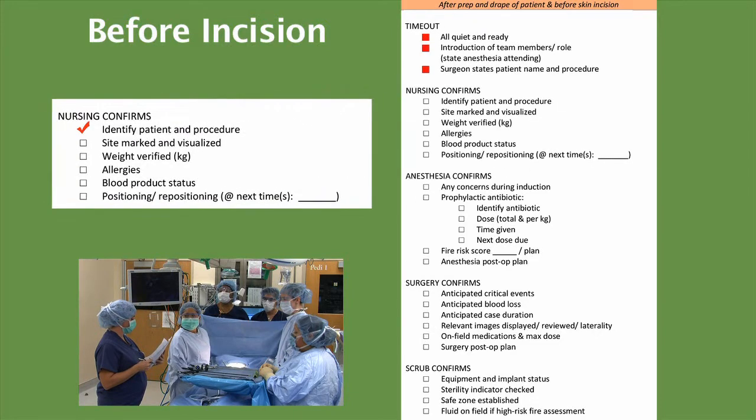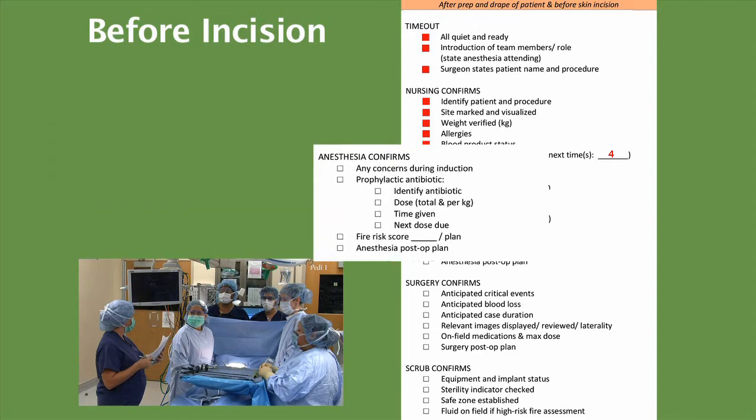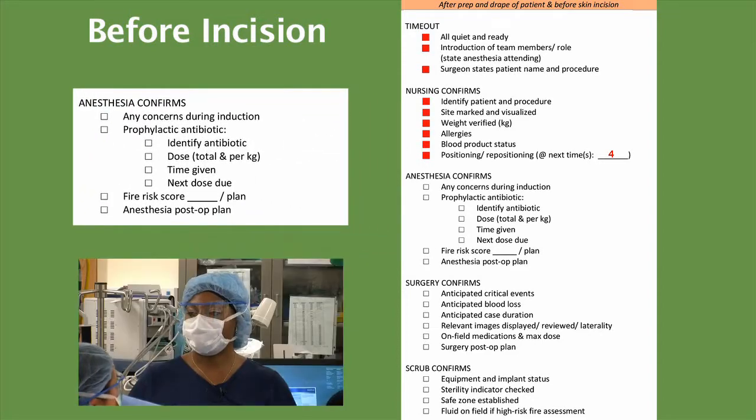No site marking is needed. Her weight is 11.3 kilograms. She has no known allergies. We have no blood products in the room. She is supine with positioning check in 4 hours. Anesthesia, any concerns? There was a brief episode of desaturation into the 80s, but after mask ventilation and deepening the anesthetic, we improved. And the prophylactic antibiotic that was used? We gave cefoxitin 40 milligrams per kilogram, which was 452 milligrams. What time was that given? It was given at 9:45 a.m. It's been more than 10 minutes.